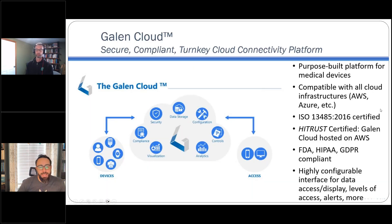Galen Data is an FDA-compliant cloud for medical device manufacturers. The Galen Cloud provides a configurable platform for device-to-cloud connectivity that is compliant to FDA, HIPAA, and CE-MARC standards. The company is ISO 13485 certified, and the product on AWS is HITRUST certified as well. Founded by seasoned medical device professionals, the company's goal is to make medical device cloud connectivity available to all at a fraction of the cost while shaving months off the development timeline. Galen Data allows medical device companies to stay medical device companies and not become IT companies.